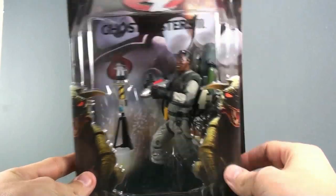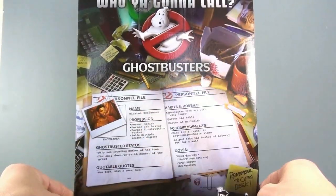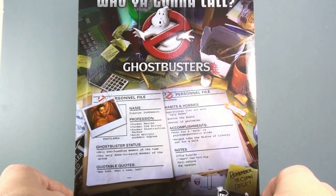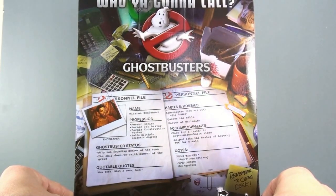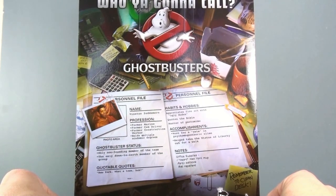Absolutely cool looking — finally we get a really nice Ghostbusters 2 figure. We've gotten some previously, but this one is one I was really looking forward to. Flipping around to the back, it says Winston Zeddemore was a former marine, former cab driver, former construction worker, and holds multiple academic degrees.